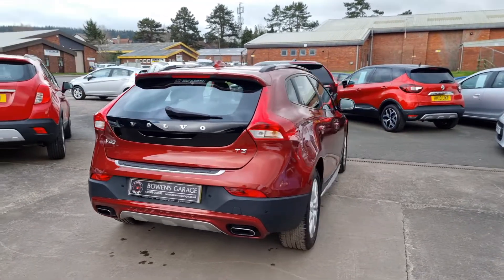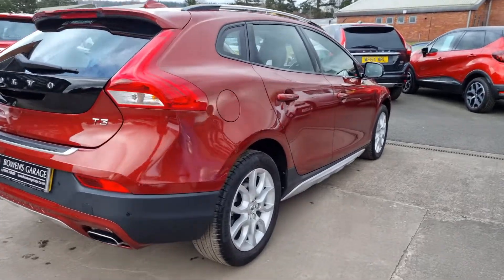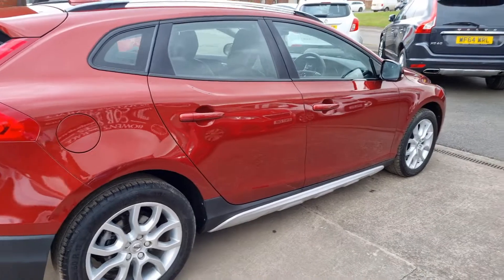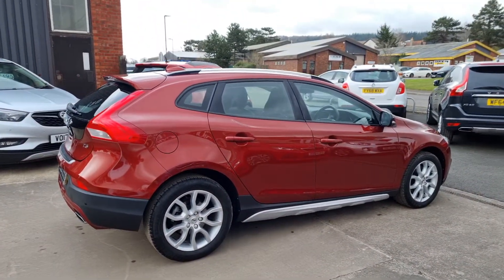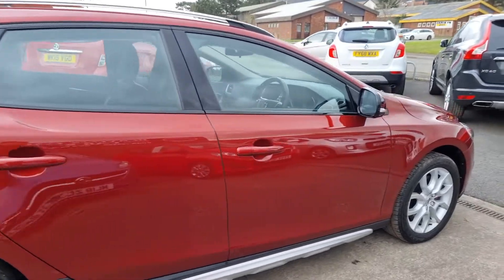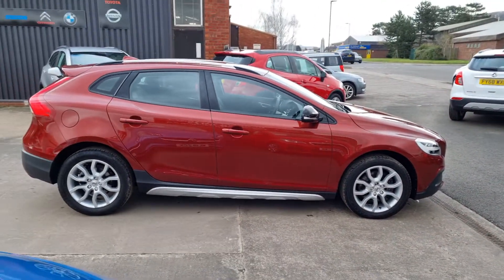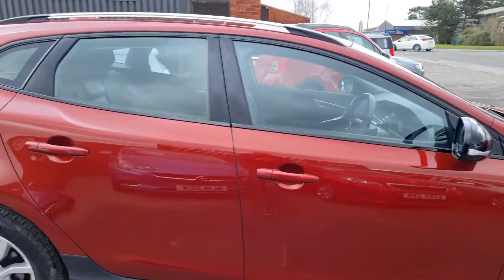29,000 miles. Full Volvo main dealer service history — four stamps in the book. Service just last month, all been done at Rybrook Volvo. Looks fantastic in the flamenco red. Unmarked alloy wheels. The car itself is in first class order, very, very nice indeed.